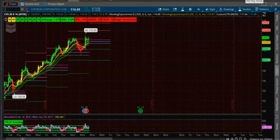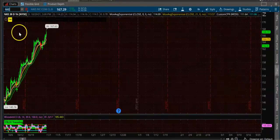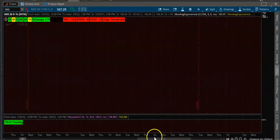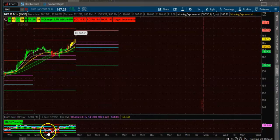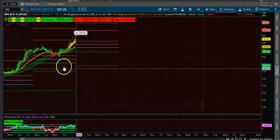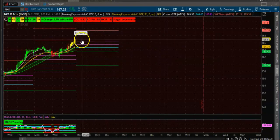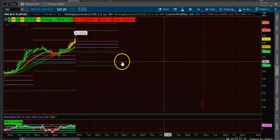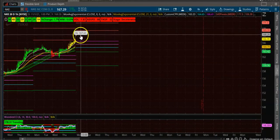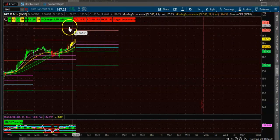Next is Nike. Nike also is in a clear uptrend. You want to wait for the candle to open above. You can do a bull put spread or you can buy the call — you have a lot of options. You can also do an iron condor. We are on a one-hour chart with a weekly CPR.